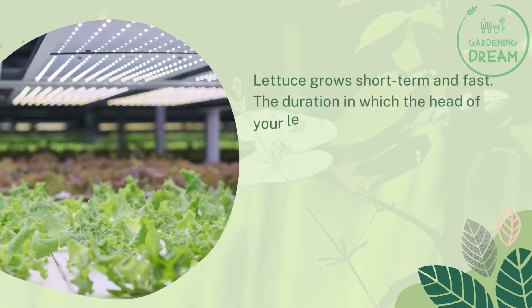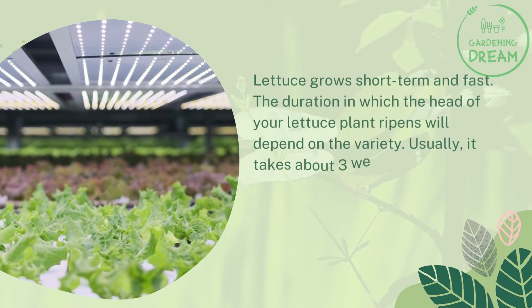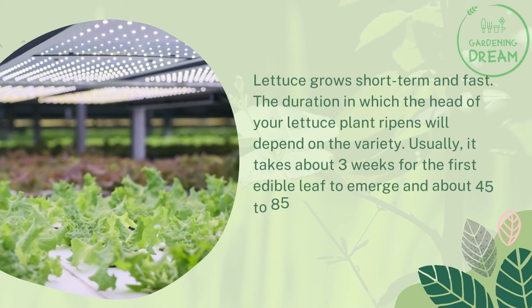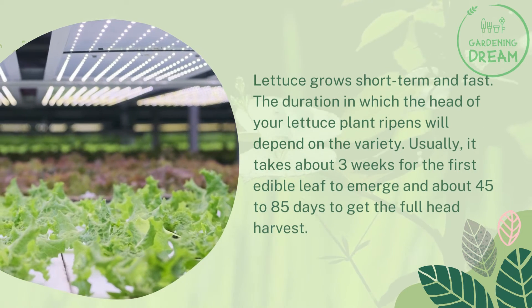Lettuce growing period: lettuce grows short-term and fast. The duration in which the head of your lettuce plant ripens will depend on the variety. Usually it takes about three weeks for the first edible leaf to emerge and about 45 to 85 days to get the full head harvest.